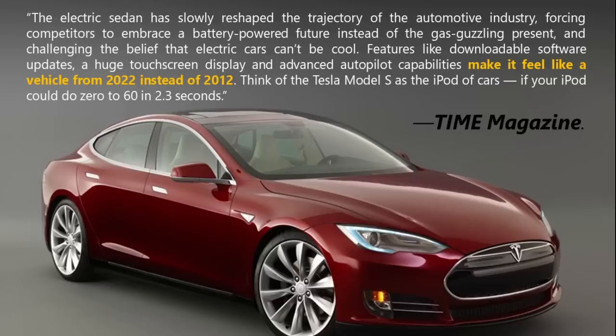Features like downloadable software updates, a huge touchscreen display, and advanced autopilot capabilities make it feel like a vehicle from 2022 instead of 2012. Think of the Tesla Model S as the iPod of cars, if your iPod could do 0-60 in 2.3 seconds.